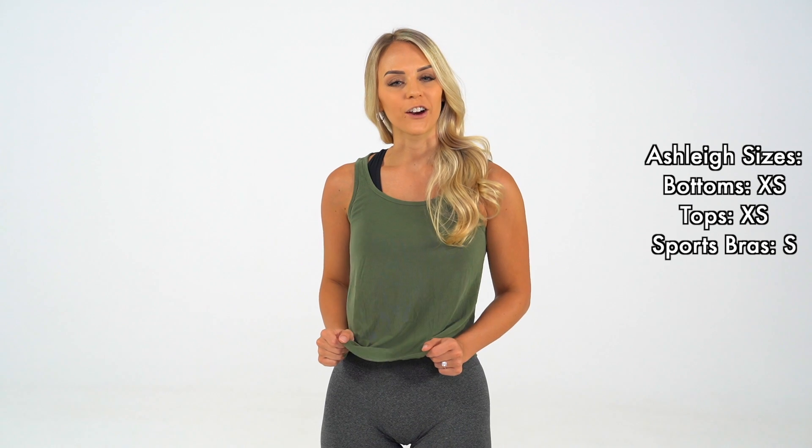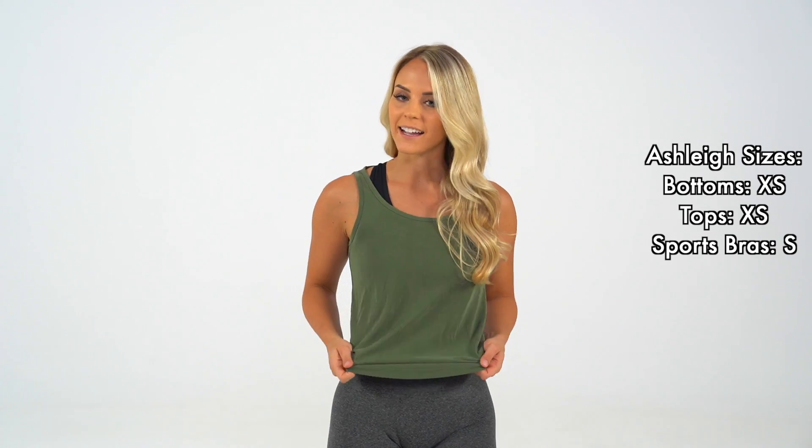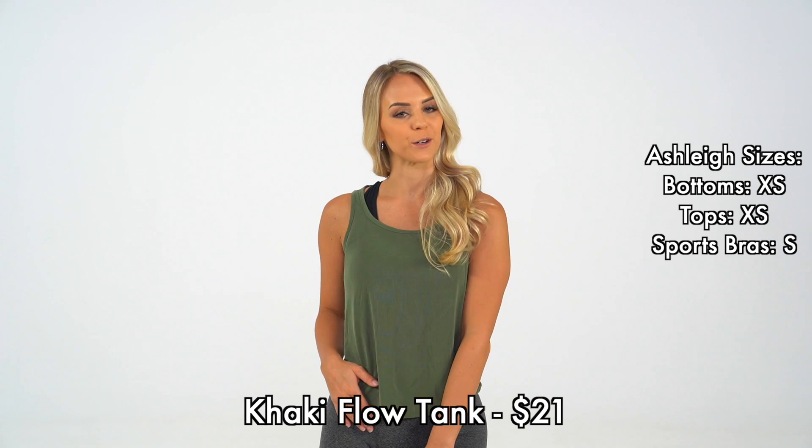I love pairing this tank with the new Trio bras. These are our new full-length glow tanks. These are going to be releasing in two colors, khaki and black.